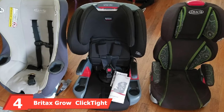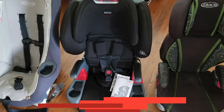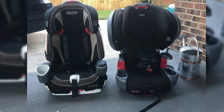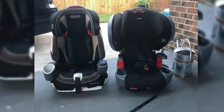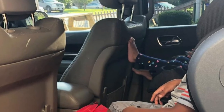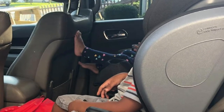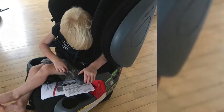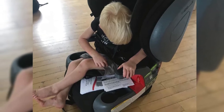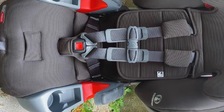Next, at number four, we have the Britax Grow with You ClickTight Harness-2-Booster Car Seat. Your six-year-old will love this booster seat. The Britax Booster is unique, providing soft and comfortable four-way stretch at-leisure fabric that combines function and style for a modern look that is effortless to maintain and clean. Thanks to its two-in-one design, the car seat easily converts from a forward-facing harness mode to a belt positioning mode, supporting your kid's growth from toddler to youth. Installation is completed in three effortless steps with the click-tight system.